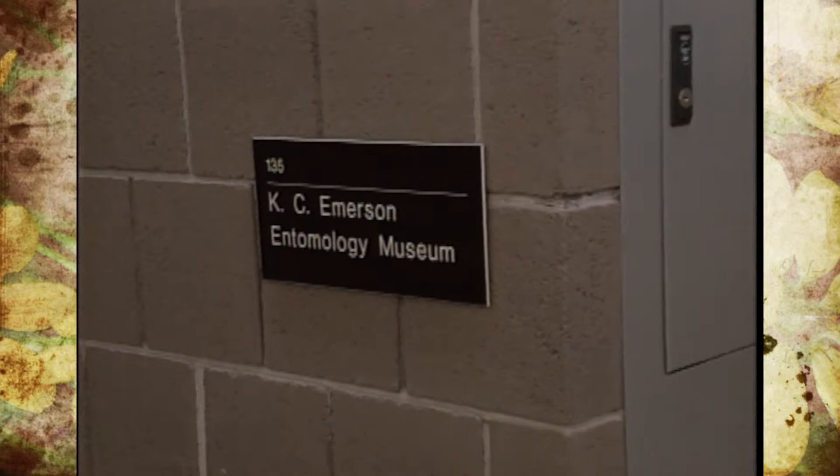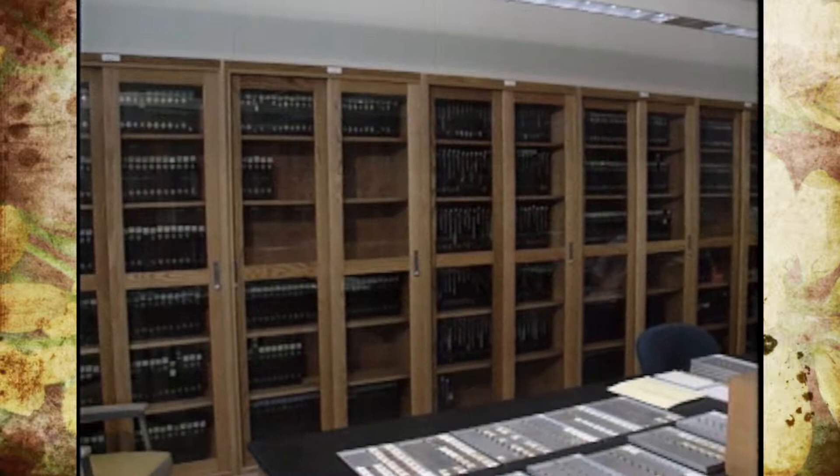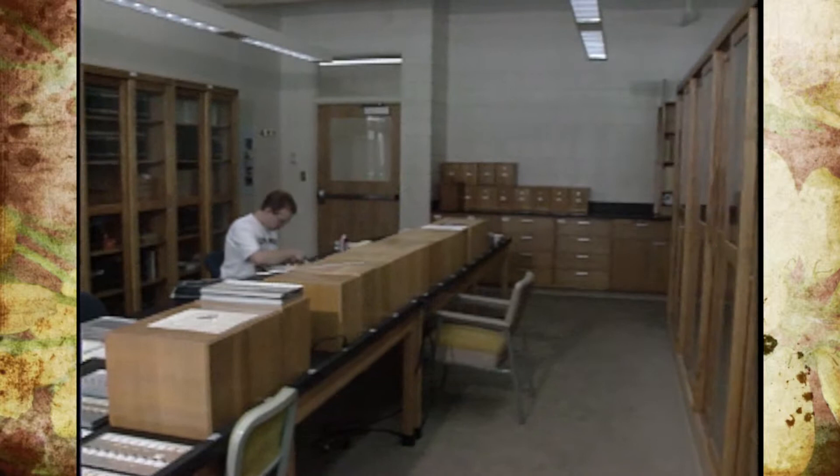The museum started back in the early 1930s with some people who collected insects during the summer as part of a WPA project, something along that line. It's named the K.C. Emerson Entomology Museum, after K.C. Emerson, who was the first person to get a Ph.D. in this department back in the 1940s.